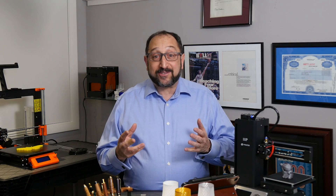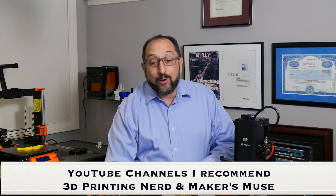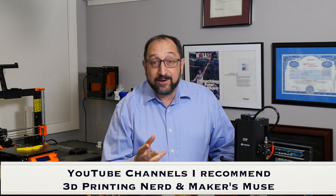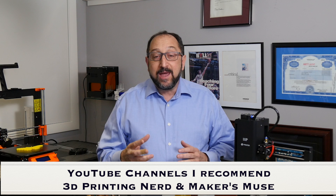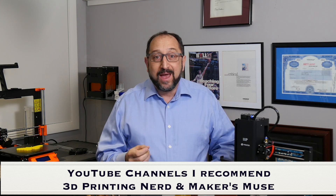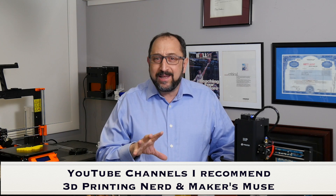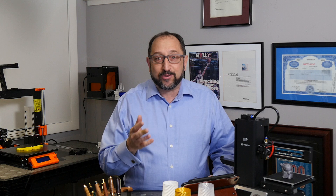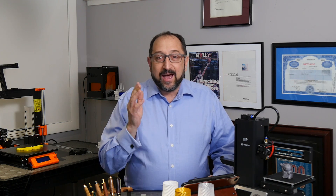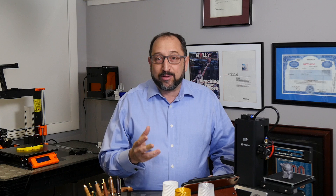Before I get started, I want to give a shout out to Joel from 3D Printing Nerd. Joel at 3D Printing Nerd and Angus at Maker's Muse are two of the personalities on YouTube that I learned the most about 3D printing from. They really were my mentors, my teachers. It was very exciting to shake Joel's hand. Great guy — highly recommend 3D Printing Nerd as a channel you should watch.